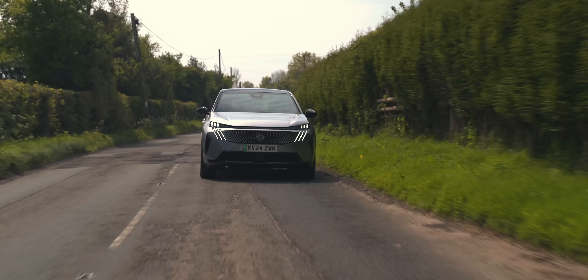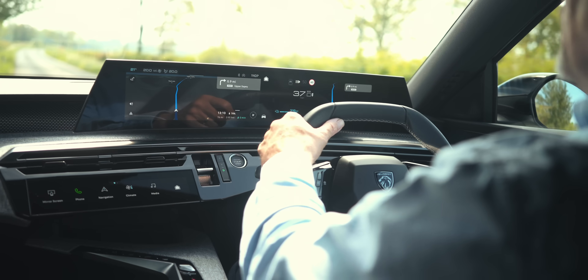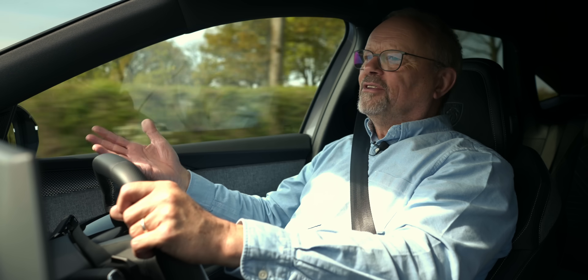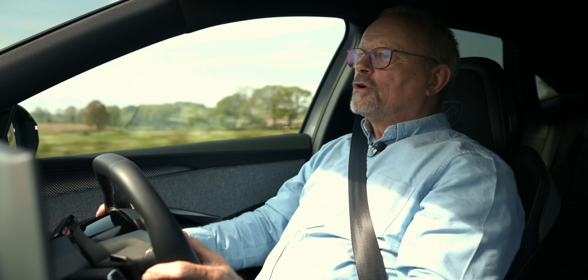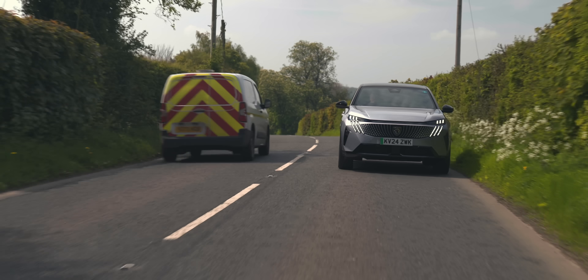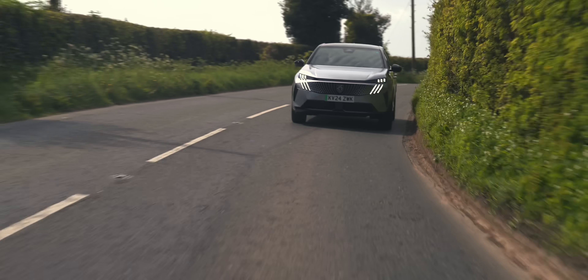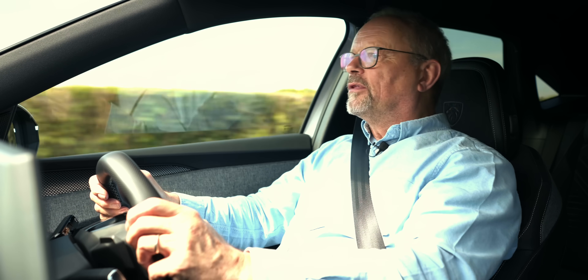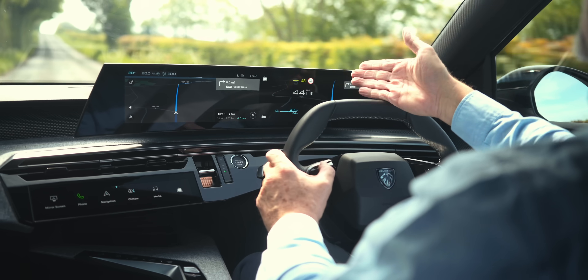One of the peculiarities I noticed as soon as I got in the car was the size of the steering wheel — it does seem comically small, almost like a game controller steering wheel. But actually, as soon as I started driving I was completely unaware of it. The controls on the steering wheel, once you've learned to use them, are really good. The adaptive cruise control works really well, very secure — I'm not using any pedals now, letting the car drive itself. If there's a car in front going a little bit slower, it slows down in a very safe way.